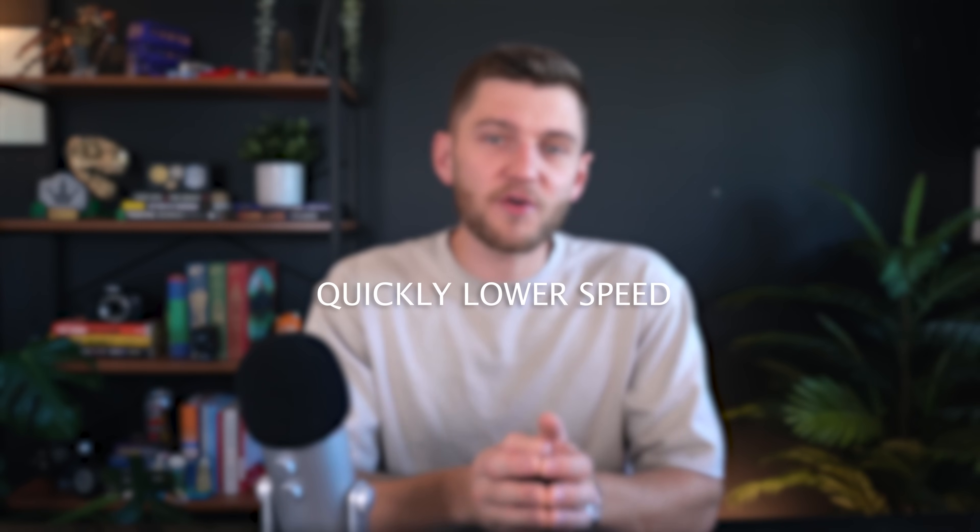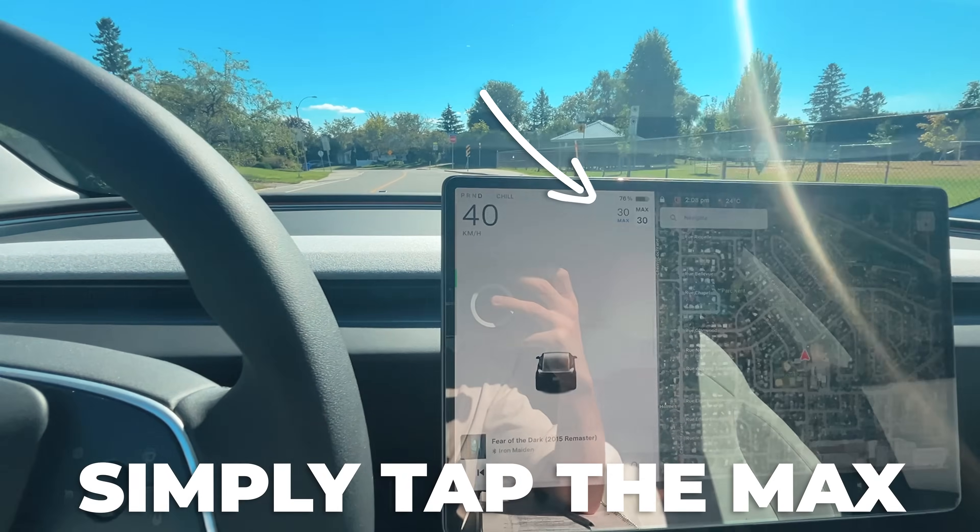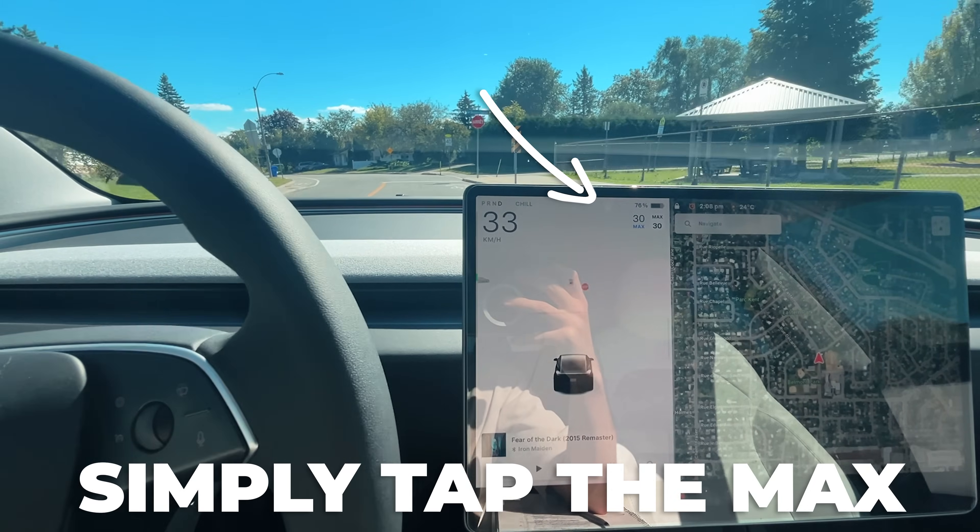If you're driving with autopilot and realize you're going way over the speed limit, you can quickly reduce your speed by simply tapping the speed limit icon on the screen. This method is definitely faster than adjusting the speed using the scroll wheel, and your Tesla will automatically and more safely lower the speed to match the limit — which could be useful to prevent certain traffic violations while in autopilot.